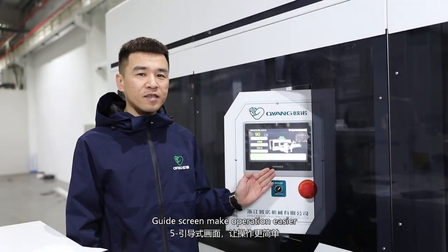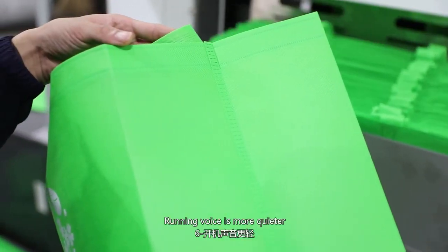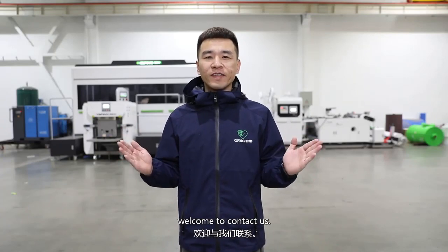The guide screen makes operation easier. Running noise is much quieter. For more about the machine, welcome to contact us.